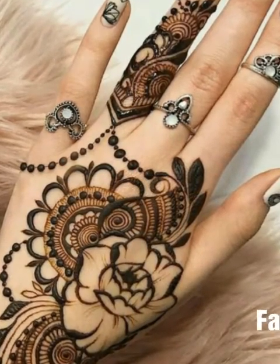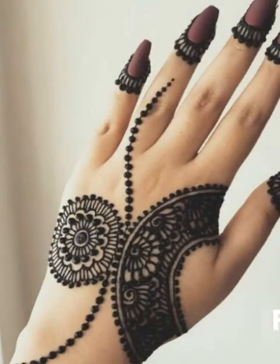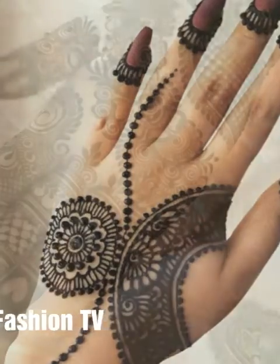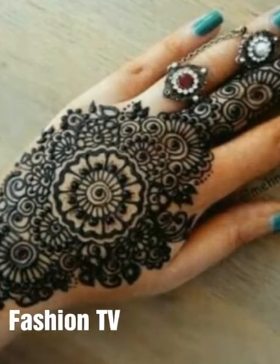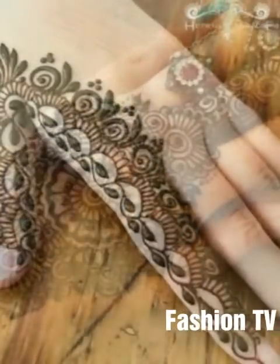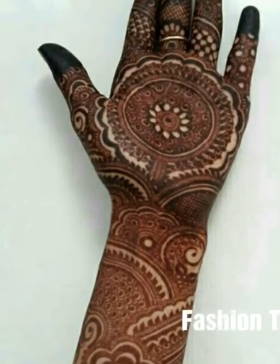If you like mehndi, you can download this video and see the designs. You can share your thoughts in the comment section, and if you like mehndi, please share it with your friends.